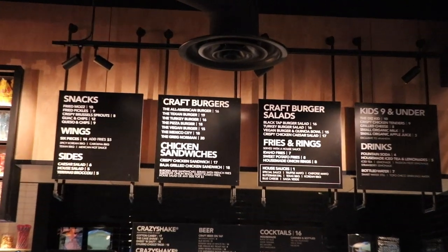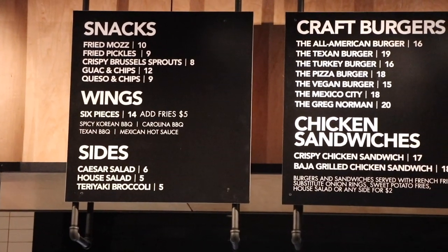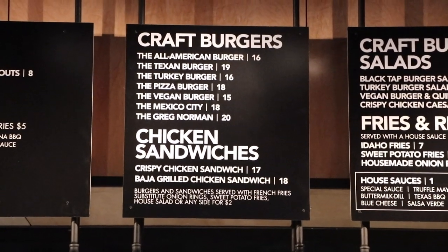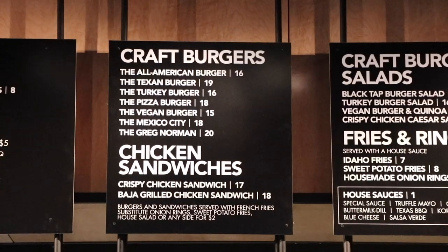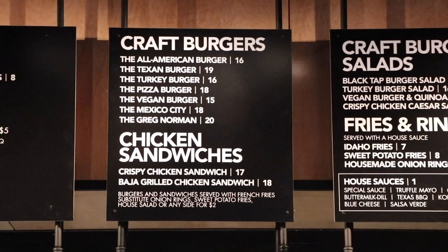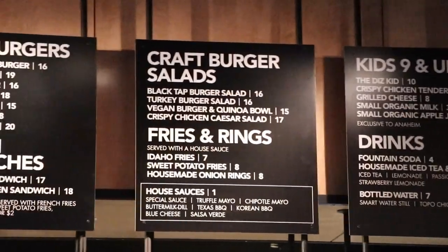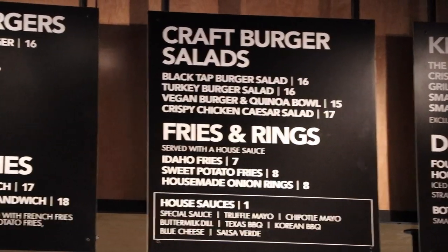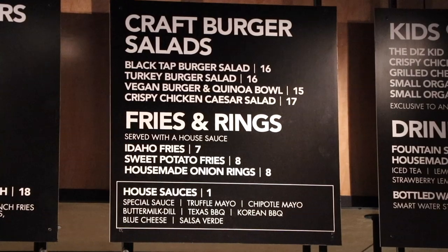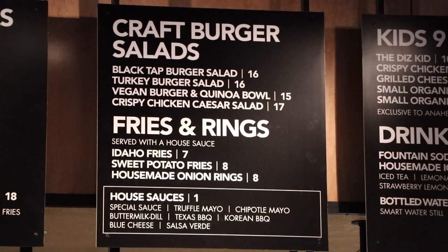Finally walked inside Black Tap Anaheim. They have snacks, wings, sides, salads, and all the Kraft Burgers. I heard a lot of good things about the Pizza Burger and the Mexico City. The Greg Norman — what is that about? Greg Norman's a golfer. They also have a crispy chicken sandwich. If you're interested in drinks, they have beers and Kraft Tap burger salads — it's literally like a burger in a salad. And then fries and rings. I think we're going to get some french fries and onion rings possibly.